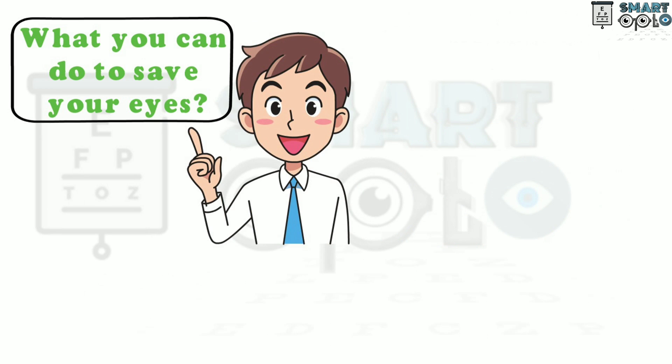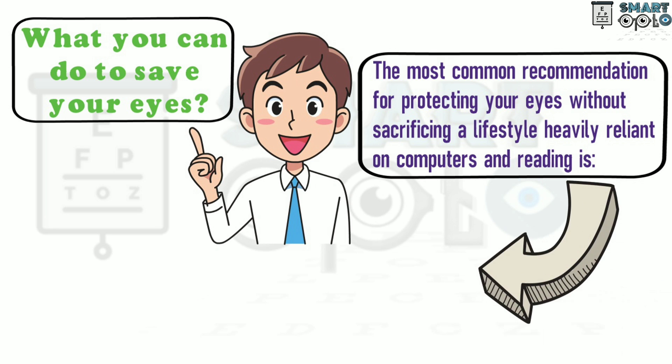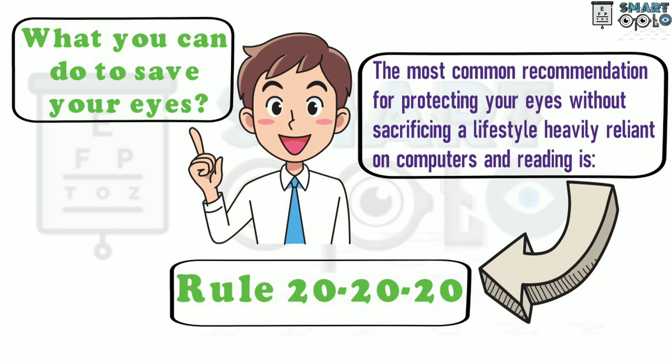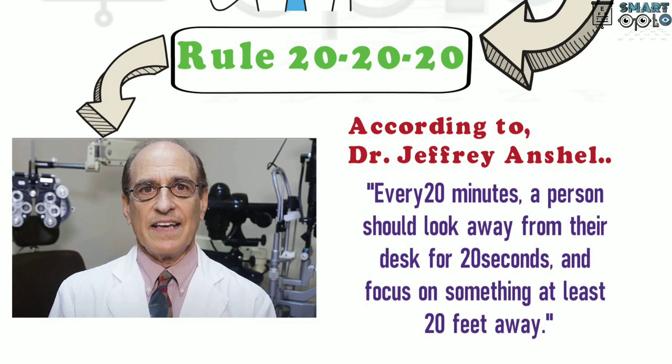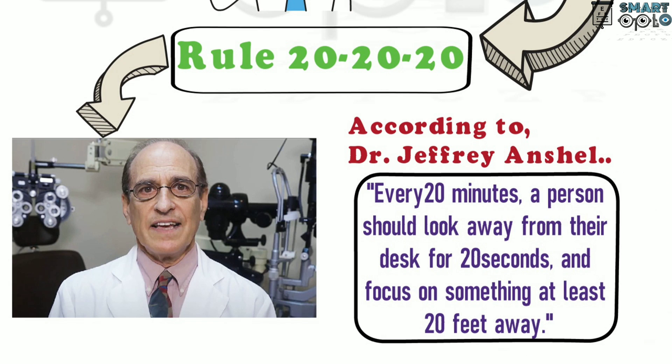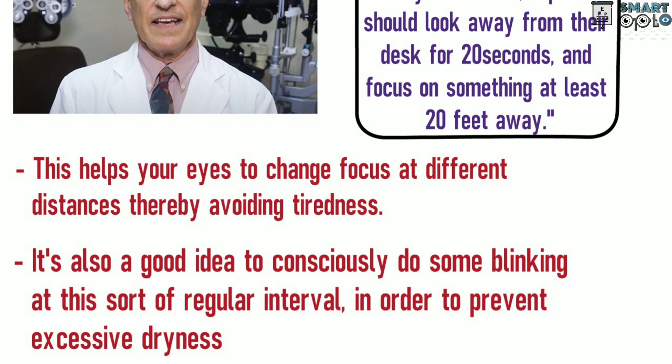What can you do to save your eyes? The most common recommendation for protecting your eyes without sacrificing a lifestyle heavily dependent on computers and reading is the 20-20-20 Rule. According to Dr. Jeffrey Anshel, every 20 minutes a person should look away from their desk for 20 seconds and focus on something at least 20 feet away. This helps your eyes change focus at different distances, thereby avoiding tiredness. It is also a good idea to consciously blink at regular intervals to prevent dryness and keep your eyes healthy and fresh.